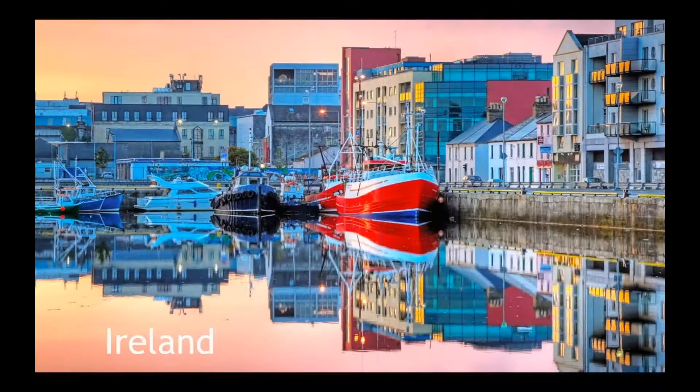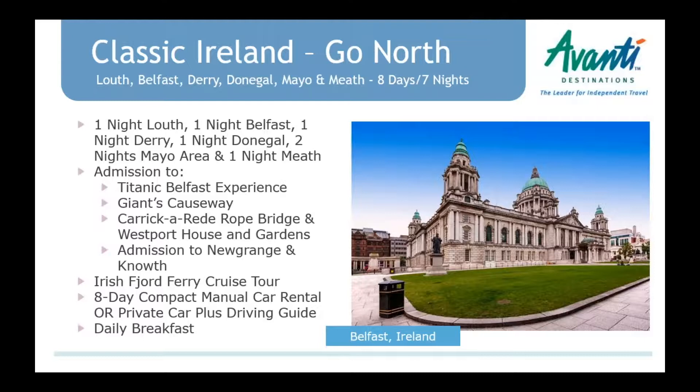Moving to Ireland — we're on page 27 of the brochure. We have a new package, 'Classic Ireland Go North.' It's a really fun itinerary, great for people who've been to Ireland before or are looking for something different. Typically, first-timers head south to see the Ring of Kerry. This is a similar idea but to the north of the island, including both Ireland and Northern Ireland. Driving from one country to the other is seamless right now.